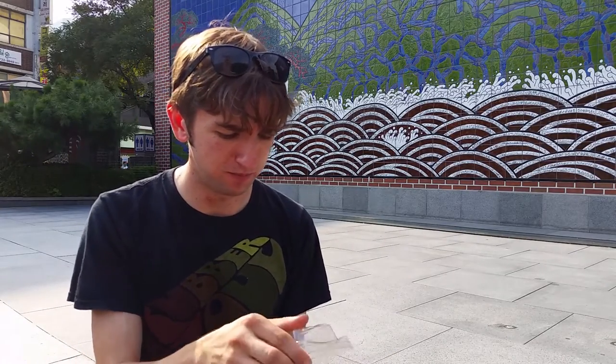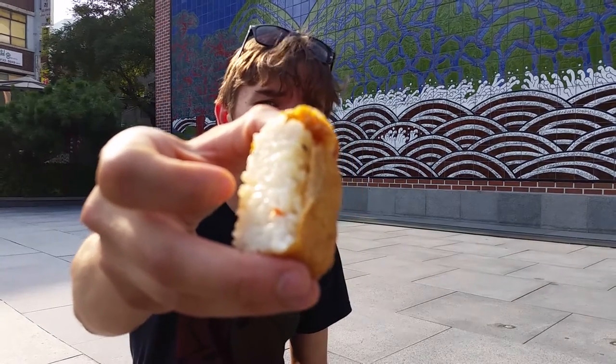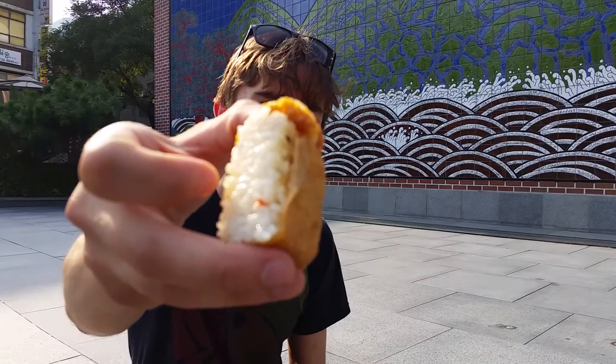Have a look at these close up. As you can see, it's very similar to inari from Japan, but it is not inari. It is chobap — yubu chobap to be precise. It's Korean, not Japanese.